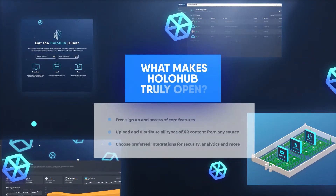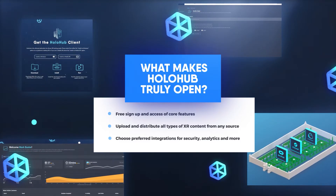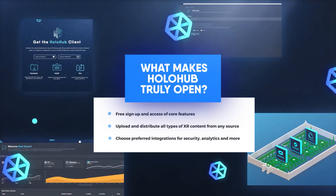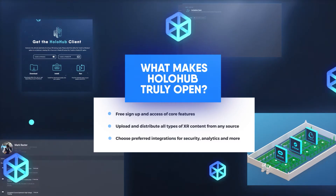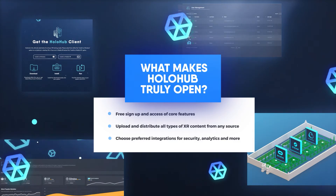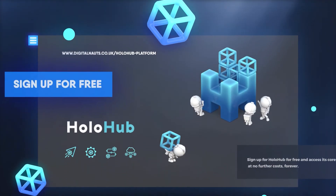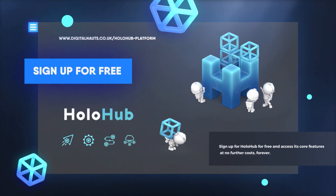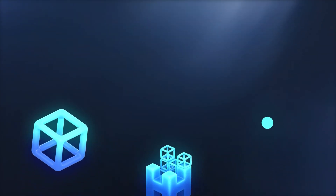What makes HoloHub truly open is that it guarantees no technology lock-in. It allows cross-platform support across all leading devices. Our ecosystem has flexible integrations and is completely content agnostic, so you can upload and distribute all types of XR content. Sign up for HoloHub for free today and use our distribution feature at no further cost, forever.